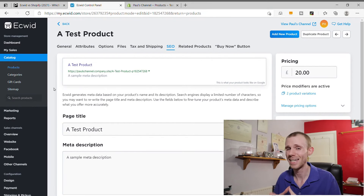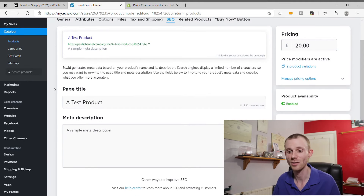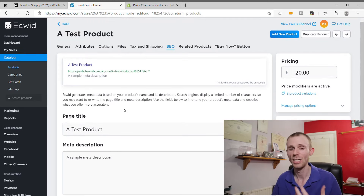When it comes to SEO tools, Ecwid isn't that great. Even though they claim advanced SEO tools, they're actually pretty basic — on the product page SEO tab you only get a page title and meta description. You can't customize the URL, and a strange quirk is that Ecwid adds a random generated number to the end of every URL. Ecwid is also limited in the number of pages you can create, and there's no blog functionality. So SEO tools are quite limited on Ecwid overall.